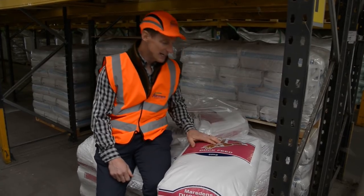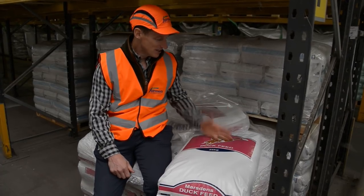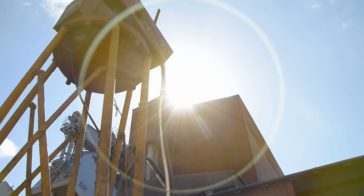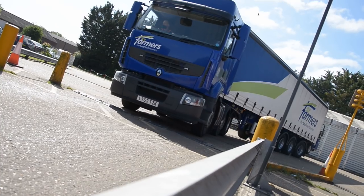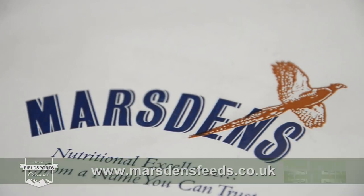It's been a fascinating day looking at all the products and what work actually goes into them. These bags remind me of what I've got in front of me and every gamekeeper in the country. For more information about Marsdens feeds or to book a consultation with one of their guys on the ground, go to marsdensfeeds.co.uk.